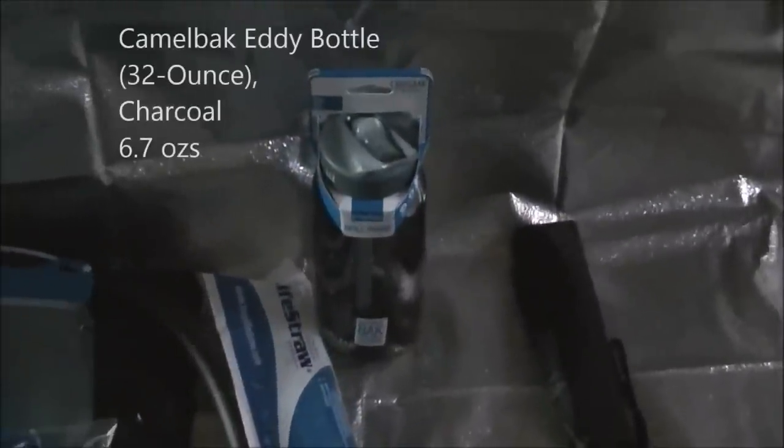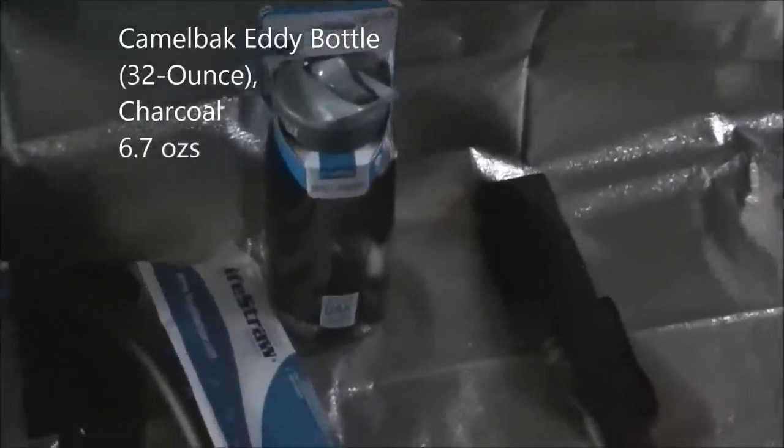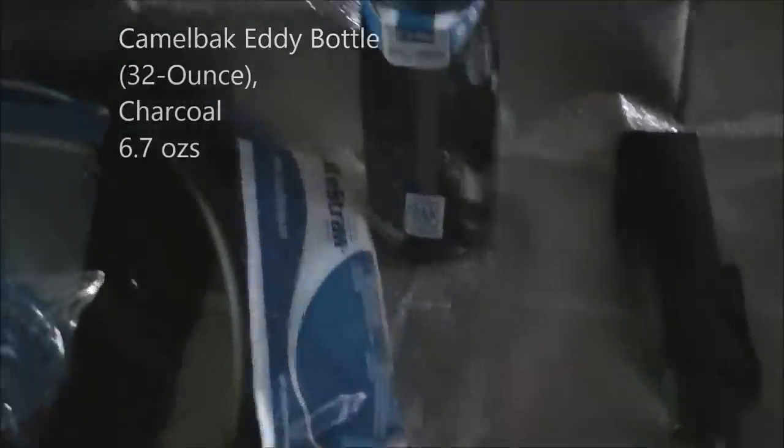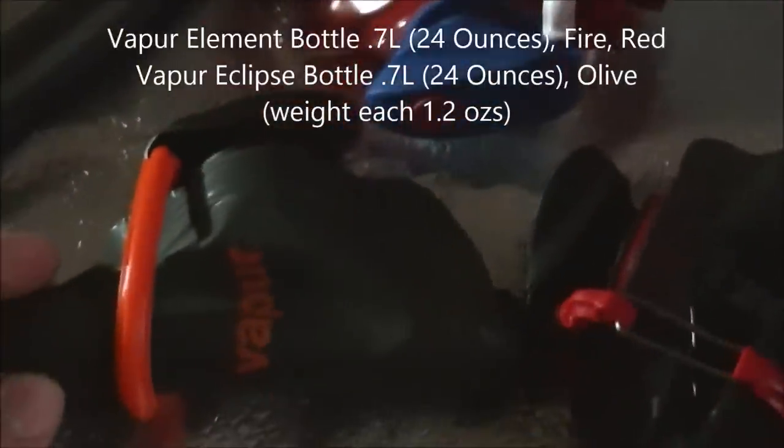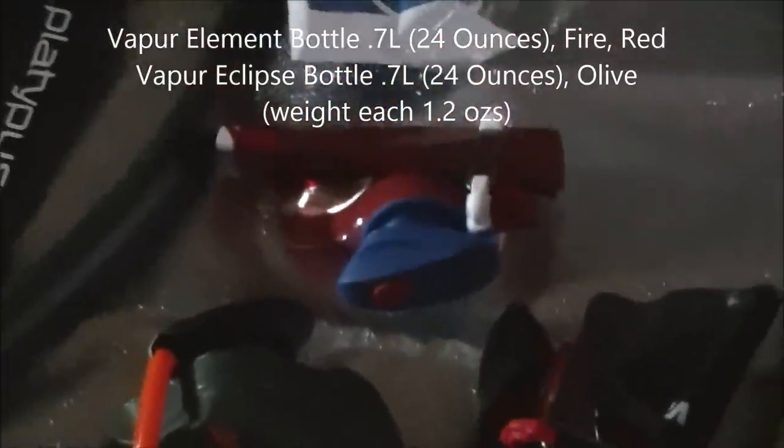A CamelBak — seems nice and sturdy. I got these vapor containers: one for olive oil, one for my denatured alcohol.